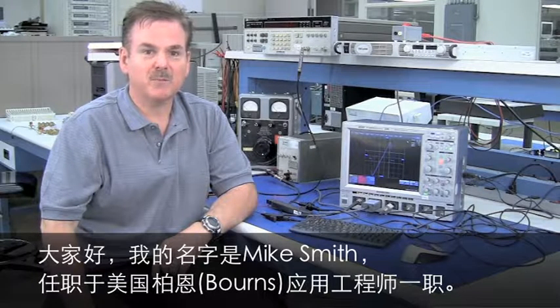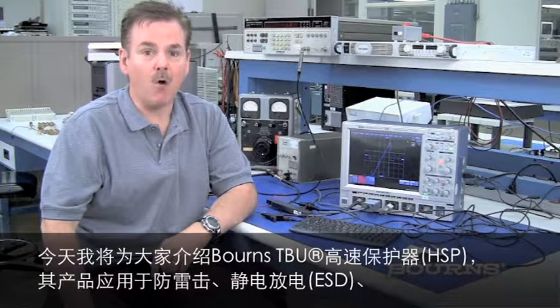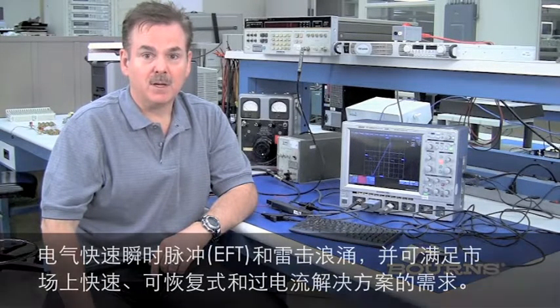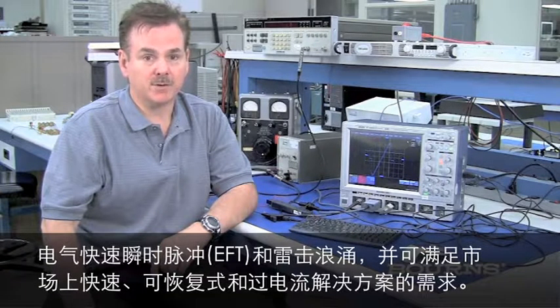Hello, my name is Mike Smith. I'm a Field Applications Engineer with Bourns. Today I will talk about the TBU, or Transient Blocking Unit, which can provide the smallest, resettable, over-current solution on the market against lightning, electrostatic discharge, electrical fast transient, and lightning current surge.